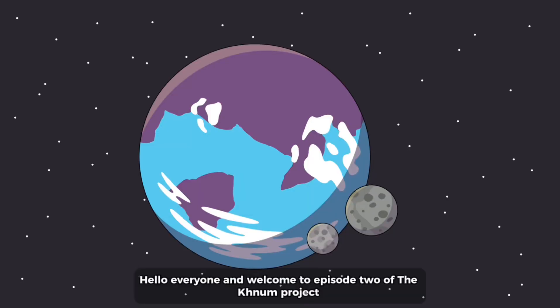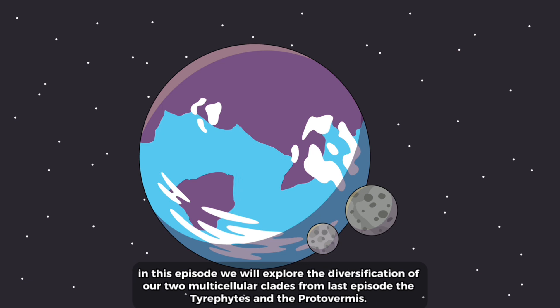Hello everyone and welcome to episode 2 of the KNUM project. In this episode we will explore the diversification of our two multicellular clades from last episode: the tarophytes and the protovermus.